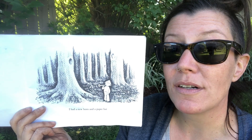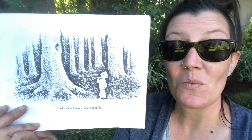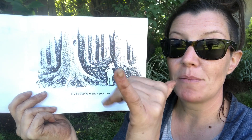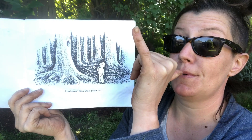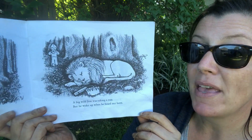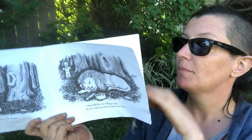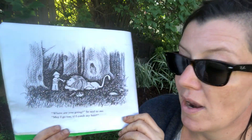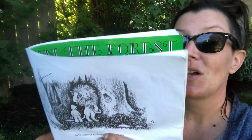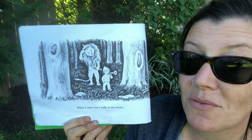I had a new horn and a paper hat. Hey, that looks like a trumpet! We've talked about trumpets before — Louis Armstrong plays the trumpet so well. And I went for a walk in the forest. A big wild lion was taking a nap, but he woke up when he heard my horn. 'Where are you going?' he said to me. 'May I go too if I comb my hair?' So he combed his hair and he came too, when I went for a walk in the forest.